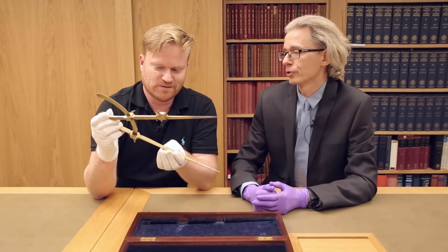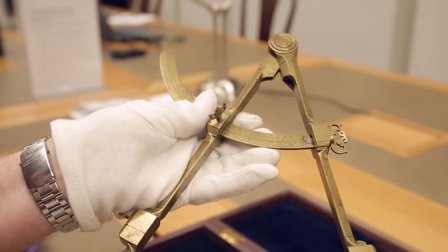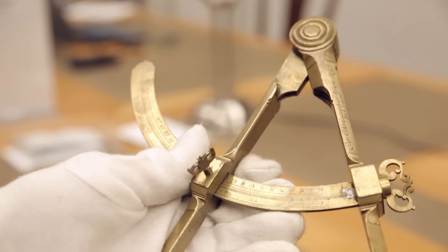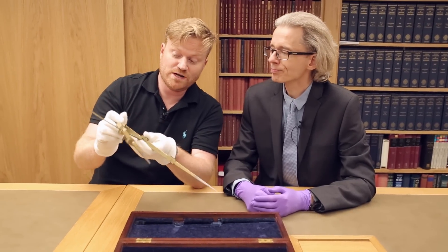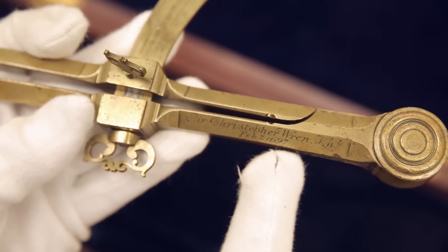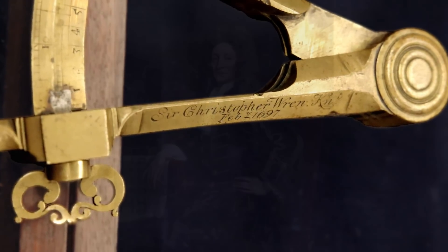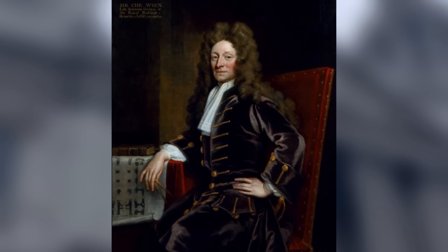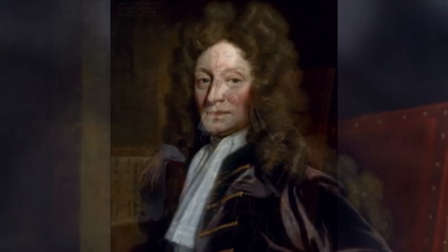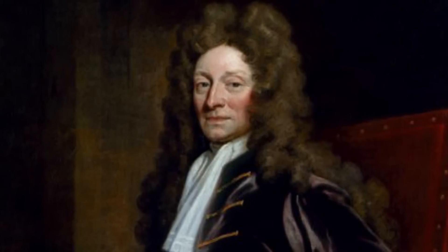Actually, the dividers belonged to John Wolfe Barry, but he bought them presumably as a memento of someone even more famous. That someone is Christopher Wren — and it's written here. Christopher Wren was one of the leading natural philosophers of the 17th century. He was instrumental in founding the Royal Society; it was created after one of his lectures at Gresham College. He was professor of astronomy there but did many other things besides.